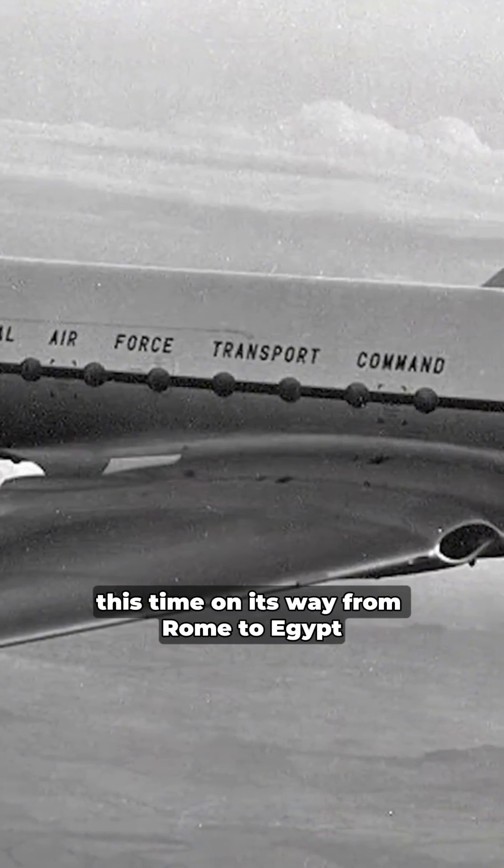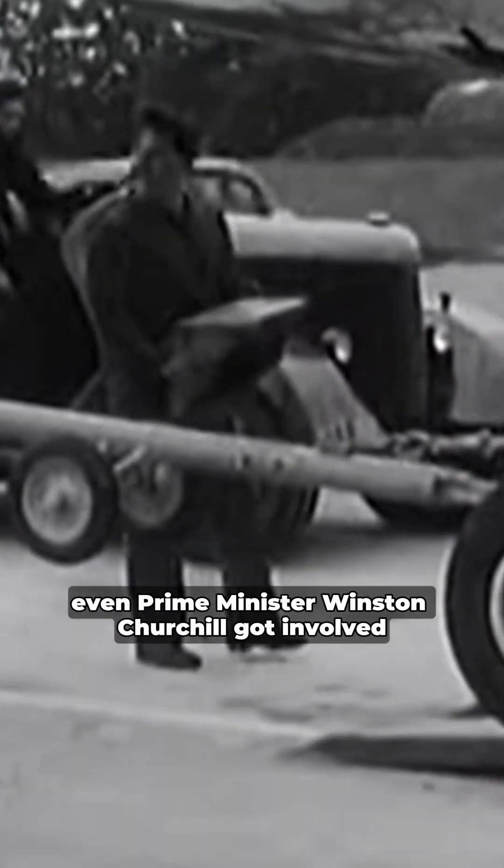Just one year after the plane entered service, a Comet en route from Rome to London suddenly exploded in midair. Despite lengthy investigations, the cause of the crash was never found. People were horrified by the crash of the world's most advanced airplane. But 16 days later, another Comet, this time on its way from Rome to Egypt, exploded again in midair. The loss of 50 lives brought Britain to its feet. Even Prime Minister Winston Churchill got involved. It was imperative to solve this mystery, and the big mistake was revealed.